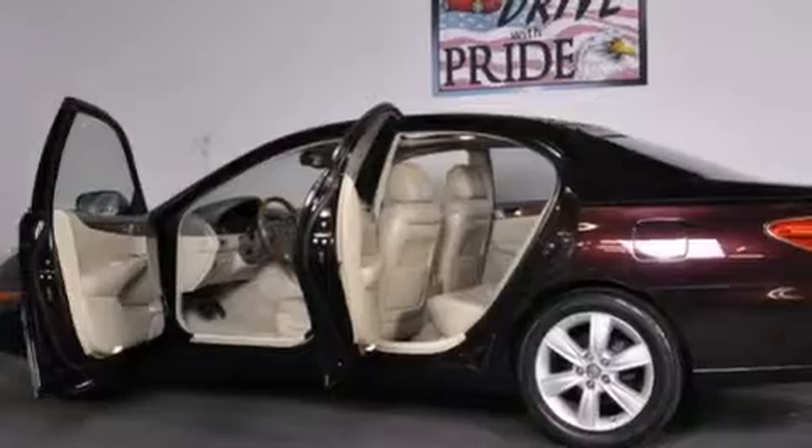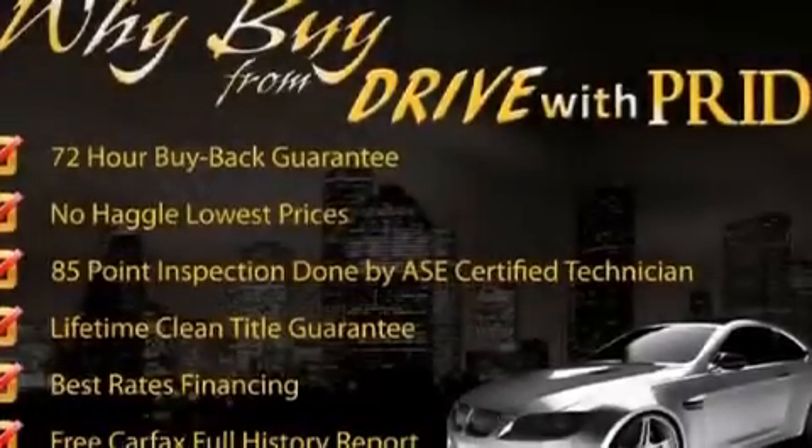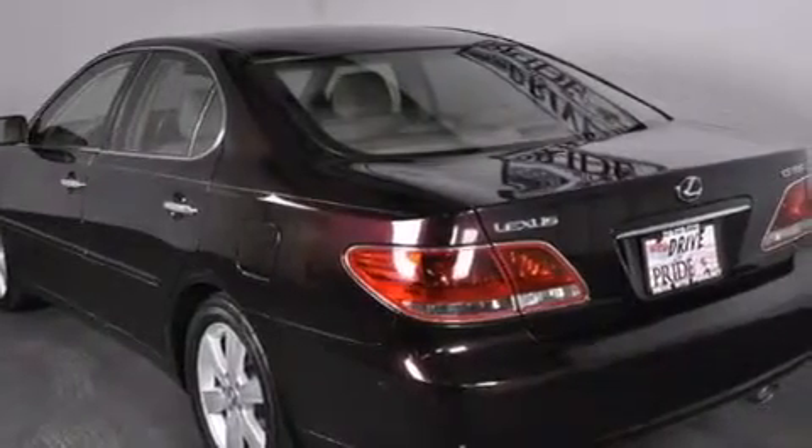Features include cruise control, an auto-dimming rearview mirror, side curtain airbags, a first aid kit, tinted glass, rear impact crumple zones, an anti-lock braking system, and satellite radio.